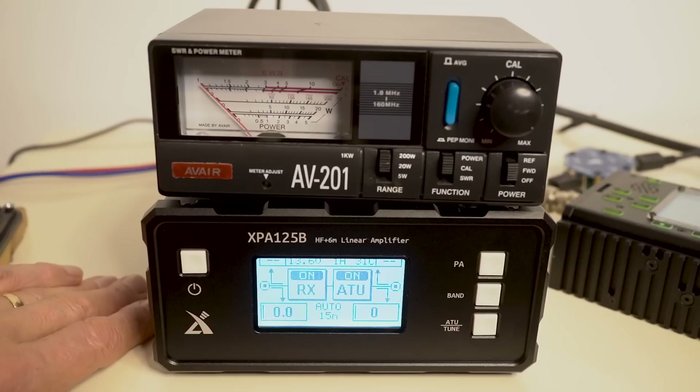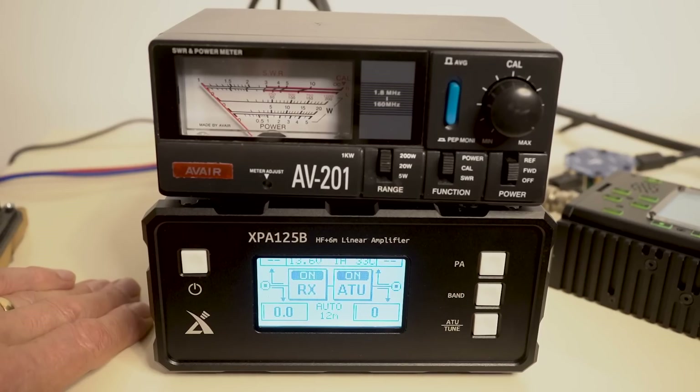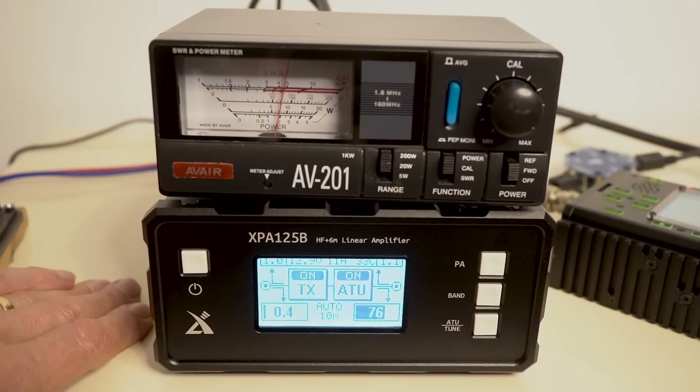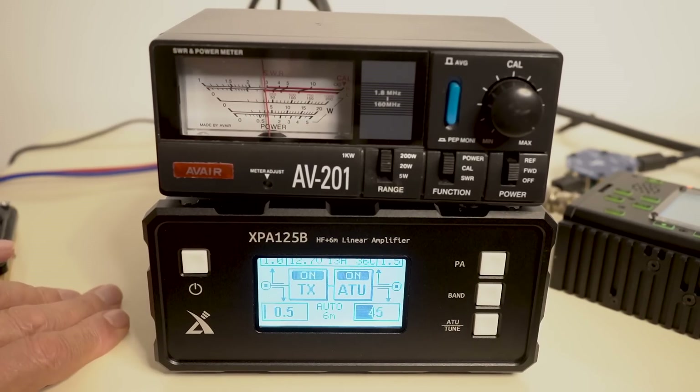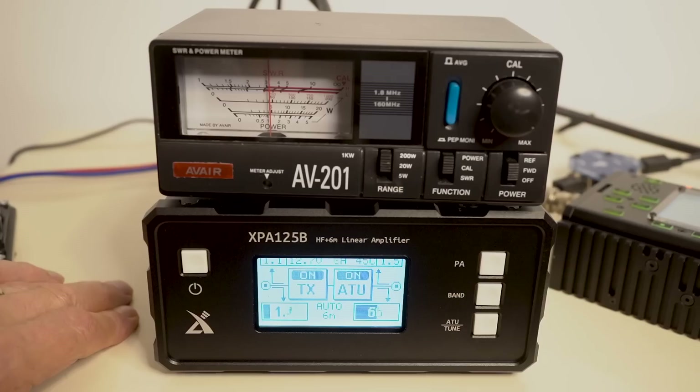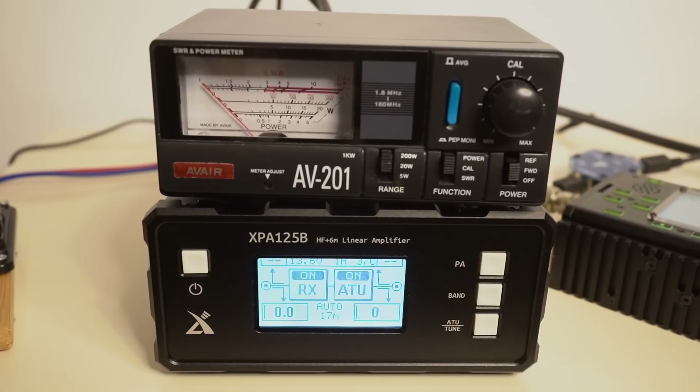On 15 metres with half a watt drive, a very healthy level again. On 12 metres, again a pretty healthy level. On 10 metres, a bit down — about 75 watts. On 6 metres, we're down to around about 40 to 45 watts. Increasing the drive level to 2 watts, we're getting nudging about 65 watts out on 6 metres. I just realised I missed the 17-metre band — let's check that. On 17 metres — yes, 100 watts. So that's very good. That's the Xiegu XPA125.